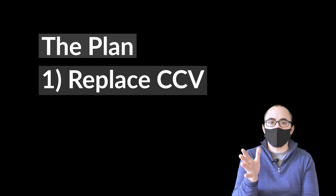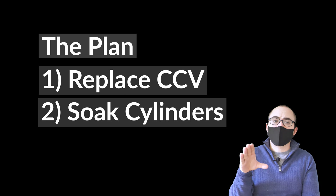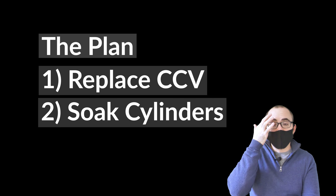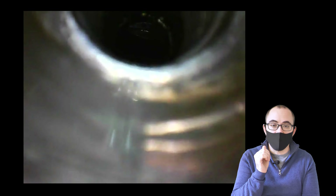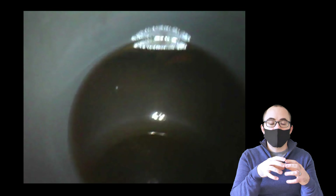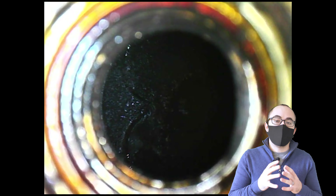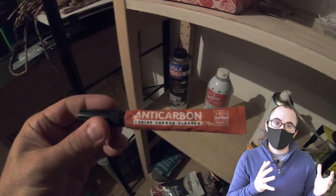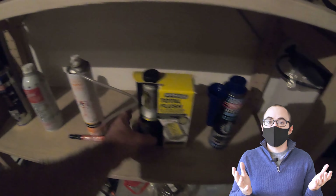Here is the plan of action for my car. Number one, change the CCV — and we've done that already, with the video linked below. Number two, we're going to follow what the forums say and try some products in the engine — motor flushes, seafoam down the spark plug holes, letting the cylinders soak to try and free up the rings and burn off the carbon. We've already accumulated a bunch of those products and tried a few. And after we've exhausted all possibilities, we're going to rebuild the engine to take it apart and actually see what's going on.